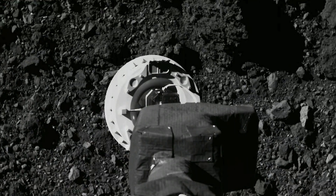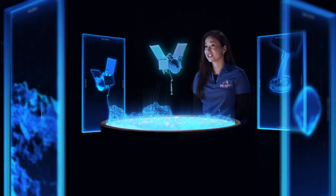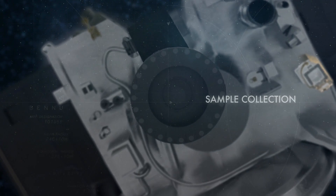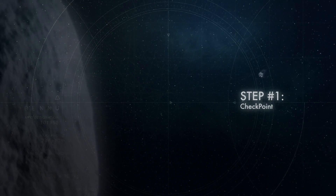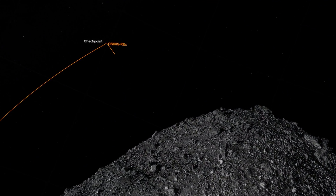The TAG event is our touch-and-go event, which is where we'll actually be retrieving the sample from asteroid Bennu. We start with a series of maneuvers, one of them being the checkpoint burn, which is where we'll check our position and velocity in relation to the sample site.